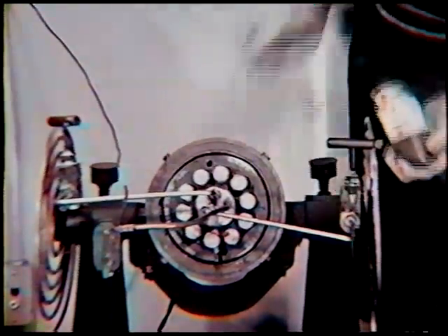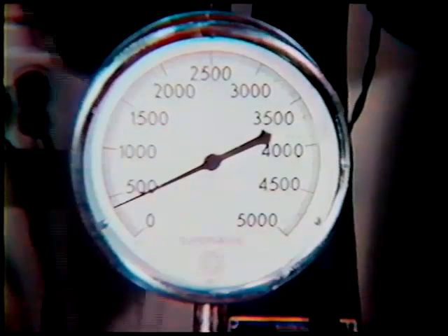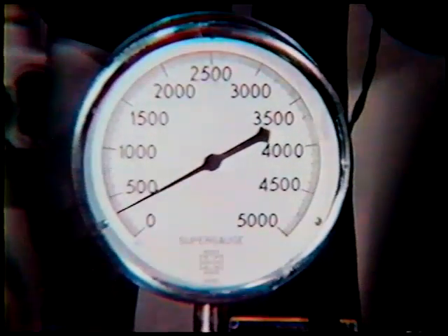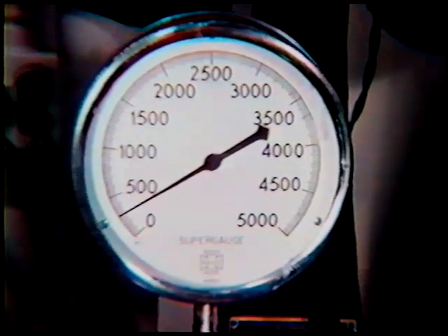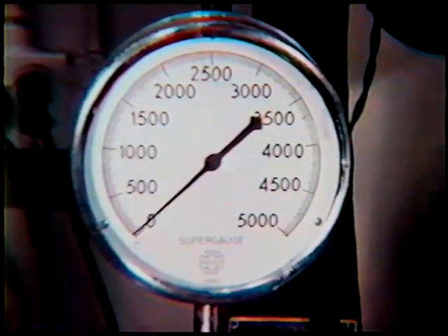The controllers are outside of the stall. The pressure is going up to 300 some pounds.